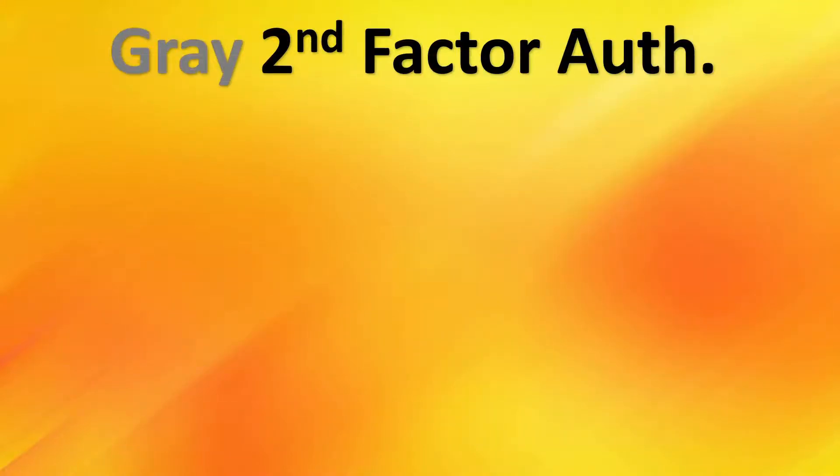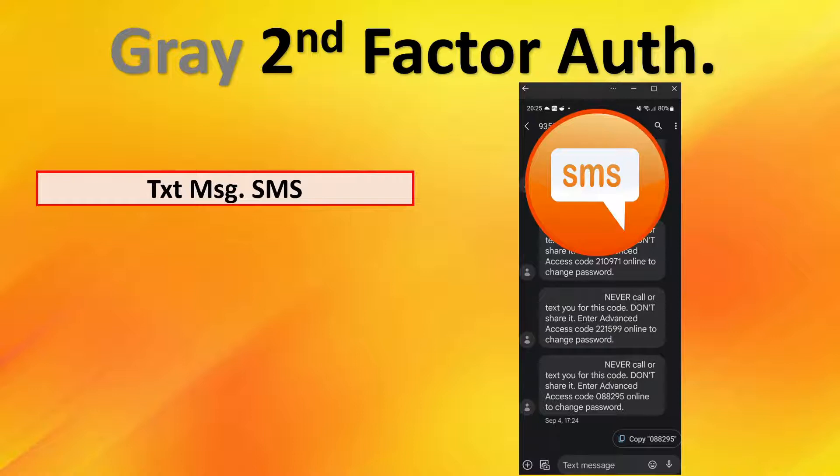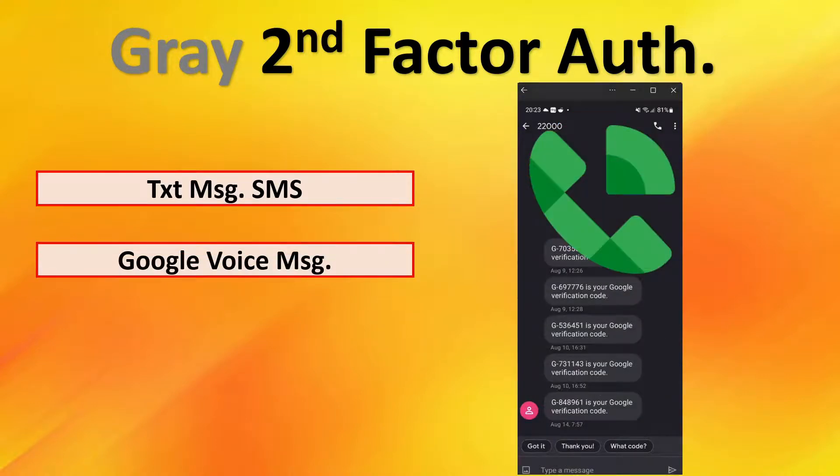Now we'll cover what I consider gray second-factor authentication — not pure — in the sense that it is not something you have; it's something that is sent to you. The problem with something sent to you is that anything sent can be intercepted, manipulated, or commandeered. This is one of the least secure methods of second-factor authentication. A lot of people link their cell phones to their one device, lose the device, and then can no longer authenticate to their account. A more secure messaging method would be using Google Voice, although it's still transmitted, it's more secure than cellular SMS text messages.